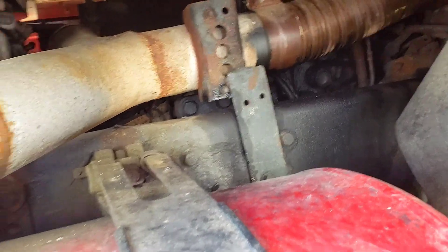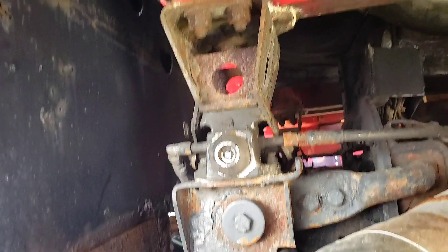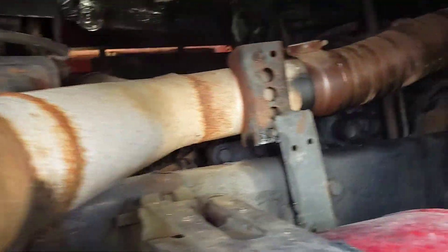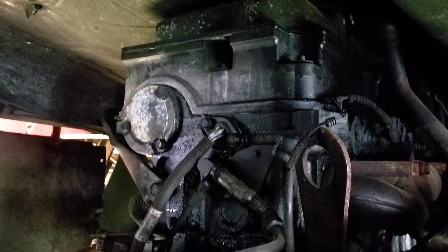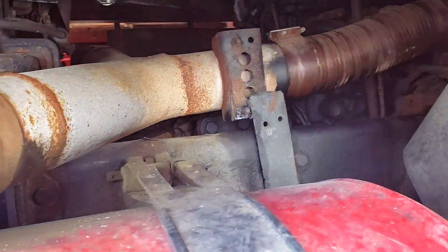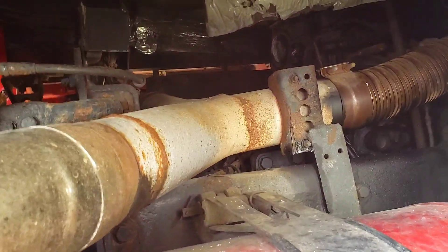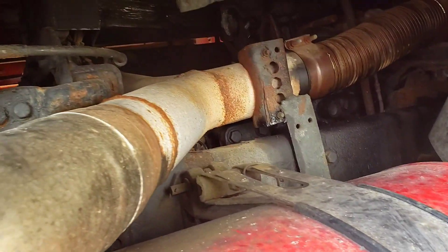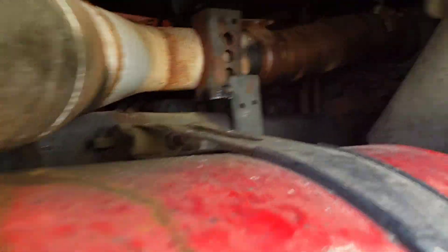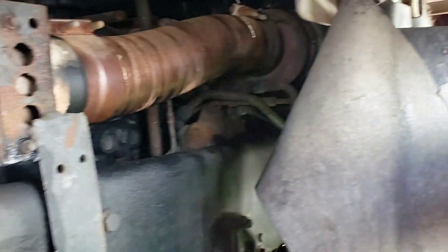It needs a lot of work. Got some rust. It's got about 700,000 miles on it, if that's correct — who knows. But because of how rare this truck is, this is going to be a sweet project.